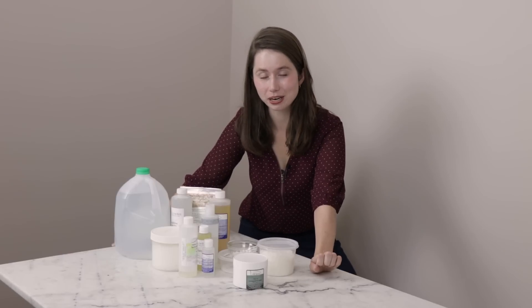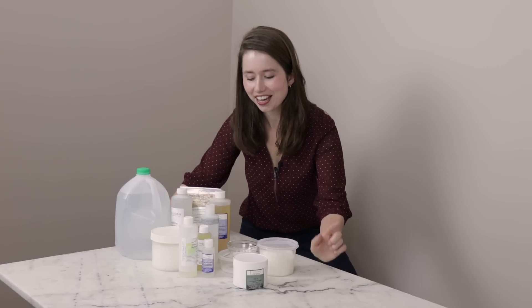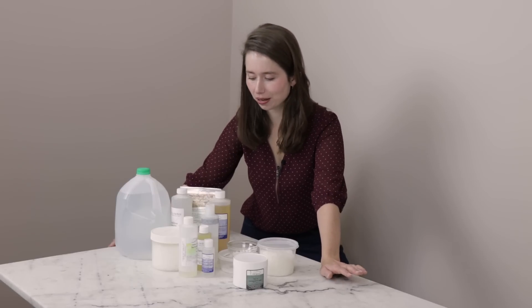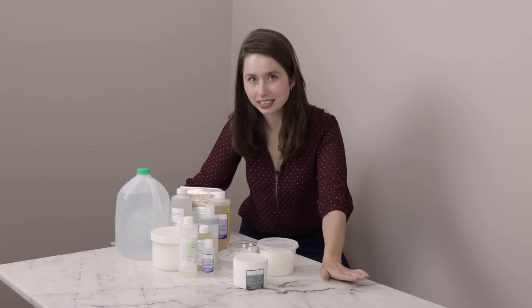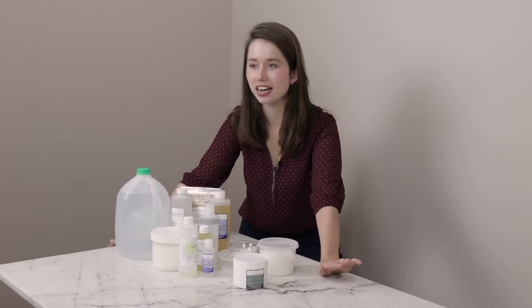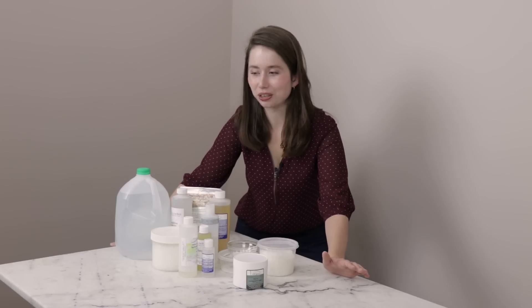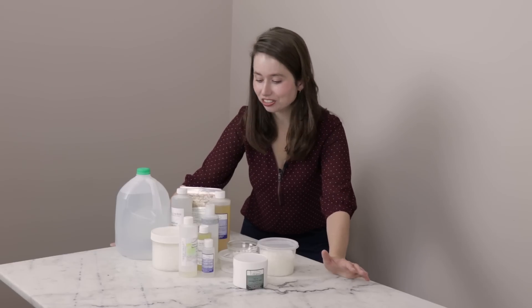Hey bees, I'm Marie from Humble Bee and Me, and today we are tackling part two of my two-part content cluster on ingredients for new formulators. Shopping for ingredients as a new formulator can be really overwhelming, so I have designed this two-part content to help you buy what you need to make the widest array of different types of products so you don't spend a couple hundred bucks and then find out that you can really only make fancy lip balms. I want you to be able to make all kinds of things — lotions and creams and cleansing balms and hand wash and all kinds of fun stuff.